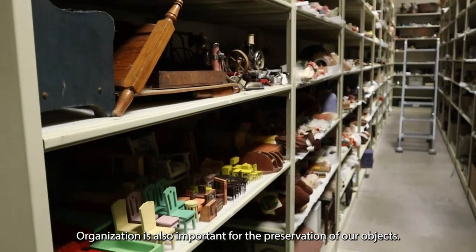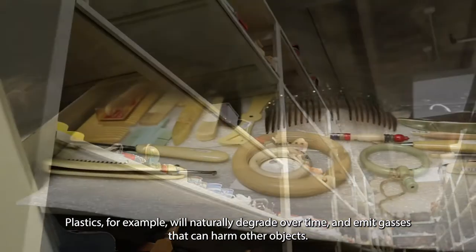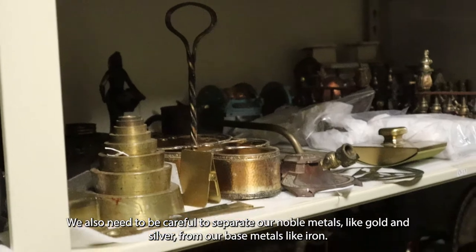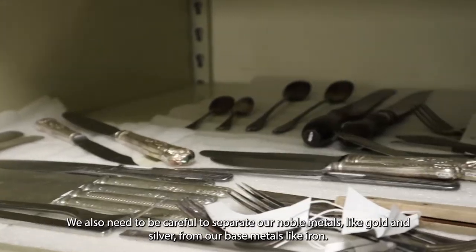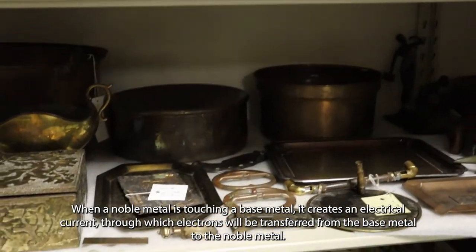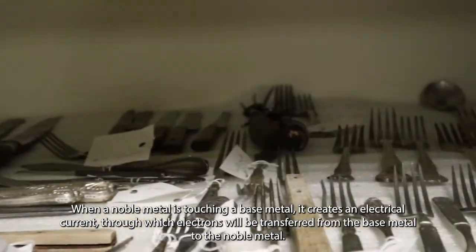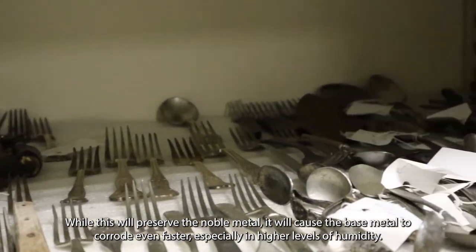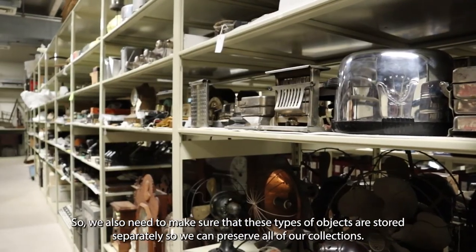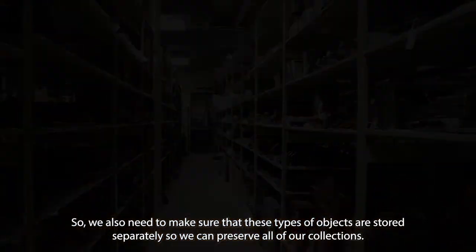Organization is also important for the preservation of our objects. Plastics, for example, will naturally degrade over time and emit gases that can harm other objects. We also need to be careful to separate our noble metals, like gold and silver, from our base metals, like iron. When a noble metal is touching a base metal, it creates an electrical current through which electrons will be transferred from the base metal to the noble metal. While this will preserve the noble metal, it will cause the base metal to corrode even faster, especially in higher levels of humidity. So we need to make sure that these types of objects are stored separately so we can preserve all of our collections.